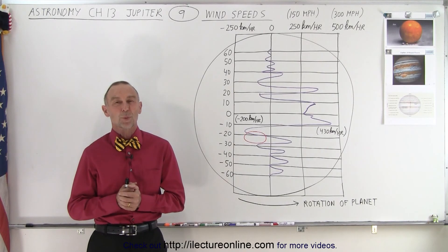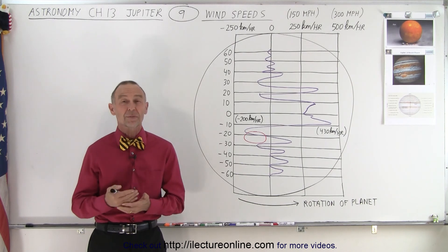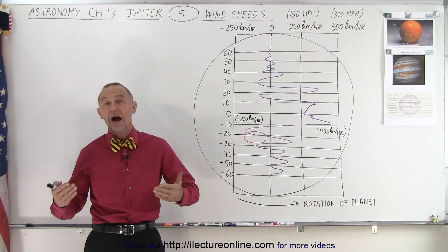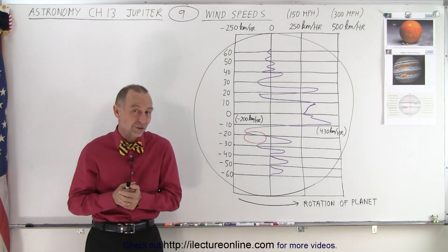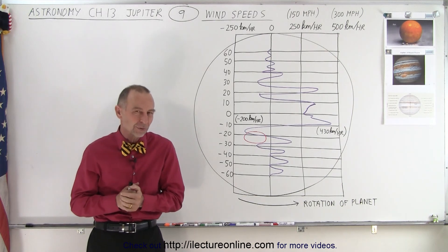Welcome to Electronline. One of the amazing things about Jupiter is the enormous wind speeds — and the winds go in opposite directions relative to the rotation of the planet. In some cases the wind is with the rotation, and in other cases it's in the opposite direction.